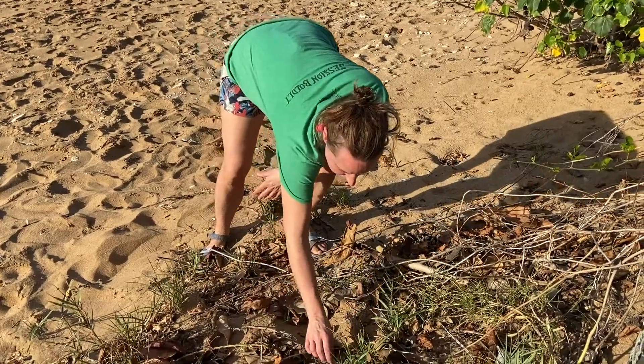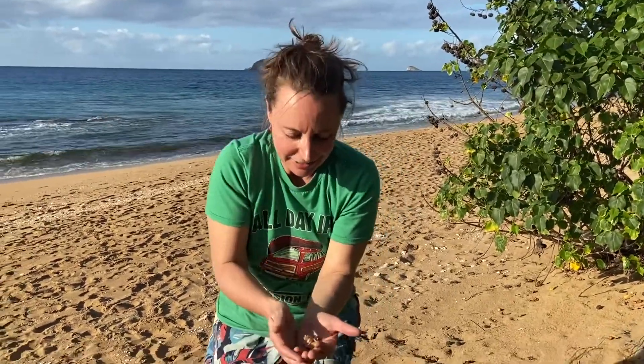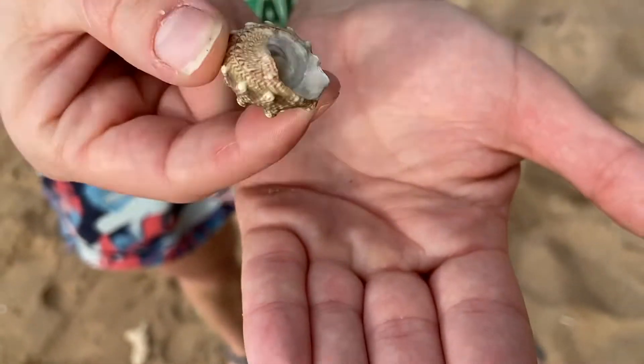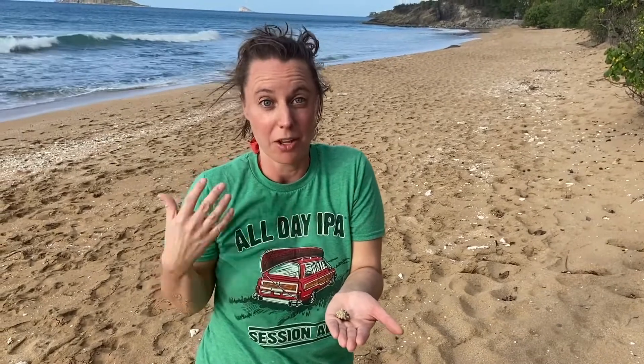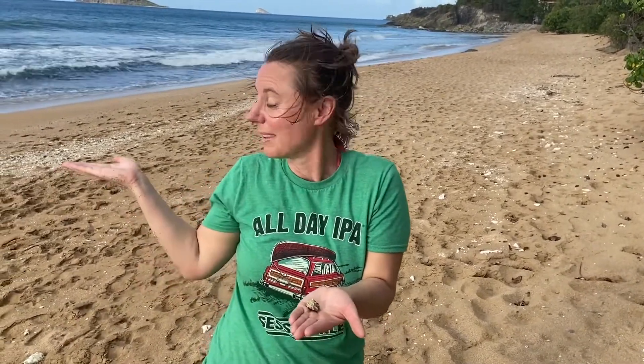We found one! Here is the land hermit crab living on the beaches of Guadalupe — this is the same hermit crab that I have living with me in my New York City apartment. Those guys are New Yorkers; these guys are from Guadalupe. Not a bad view.